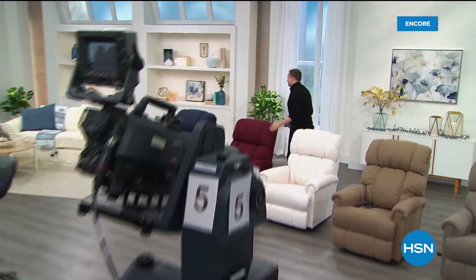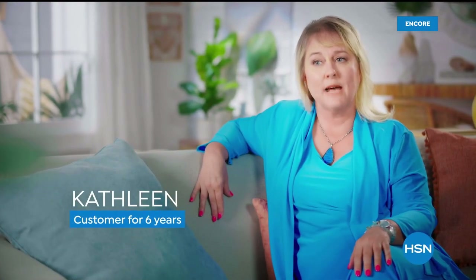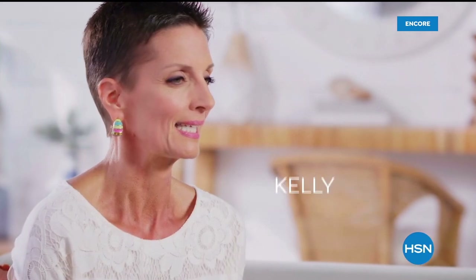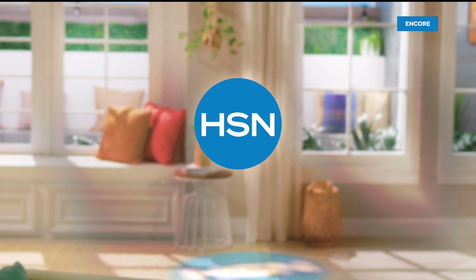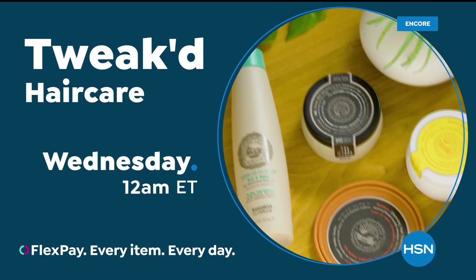Every night at midnight we launch our very best value of the day — the today's special. It's always at a great value, and this is one of the top-selling today's specials ever. Coming up next: ingredients rich in tradition, born from the clouds and foothills of the Himalayan mountains — clean beauty that protects, nourishes, and repairs hair and skin. Shop the Tweaked by Nature beauty collection on HSN and HSN.com.